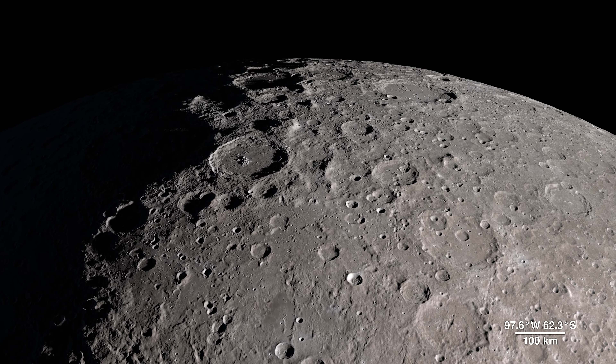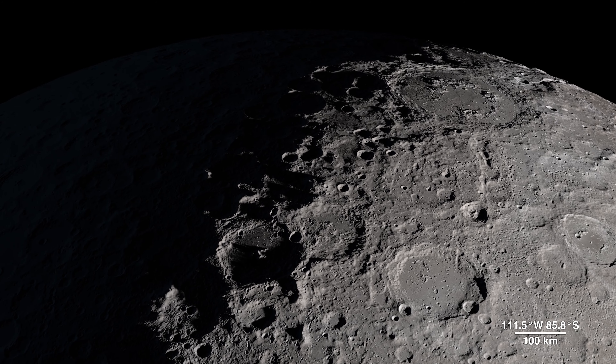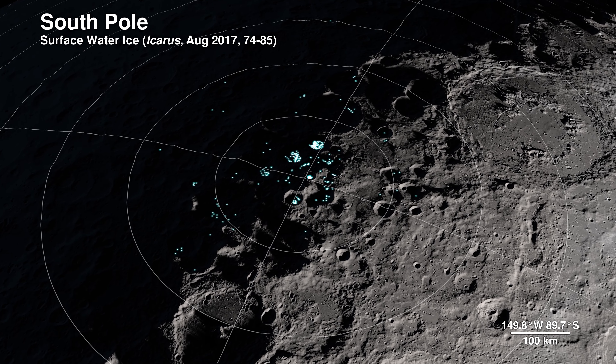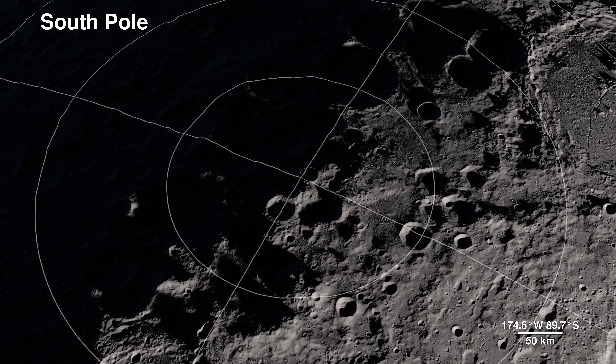Our next location receives little direct sunlight and has some of the coldest recorded temperatures in the solar system — the South Pole. The highlighted spots signify potential water ice, based on temperature readings from LRO's Diviner instrument and reflectance from its laser altimeter, LOLA.